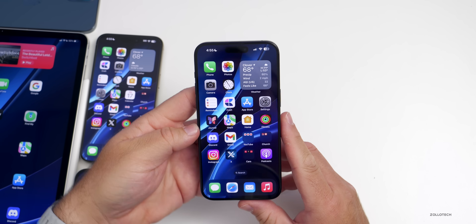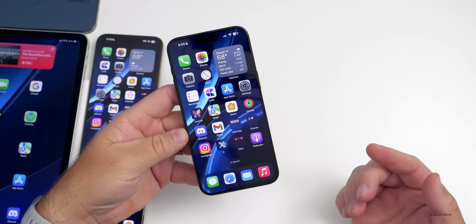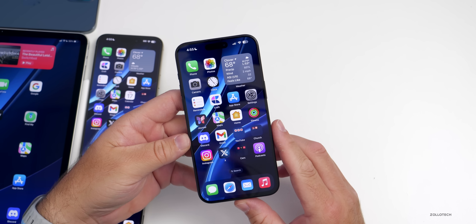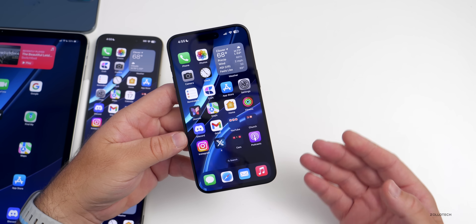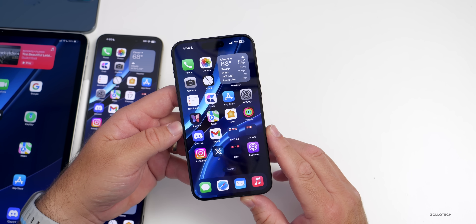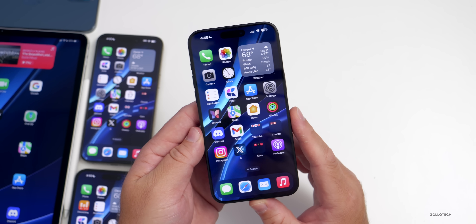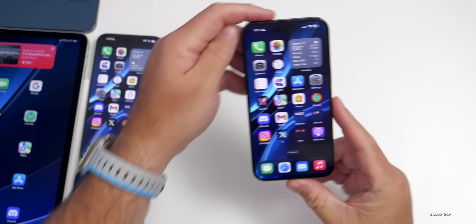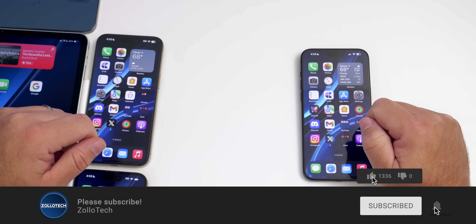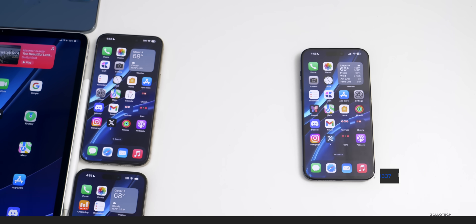That's everything for iOS 17.2 beta 3 and iOS 17.1.1. Hopefully we'll get an iOS 17.1.2 before 17.2's final release, along with some unexpected features alongside the Journal app. Let me know what you're looking forward to most in the comments. The wallpaper is linked in the description — please subscribe and like if you enjoyed. Thanks for watching — Aaron, see you next time.